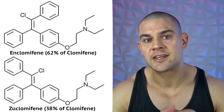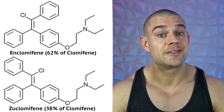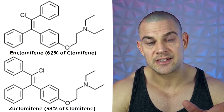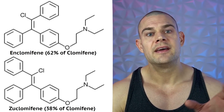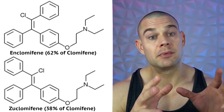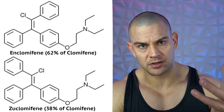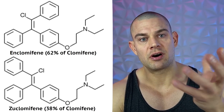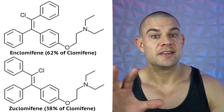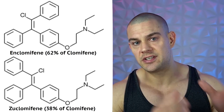The reason it looks promising is that many of us have already used enclomiphene, albeit only as 62% of Clomid. Clomiphene citrate contains two stereoisomers: 62% enclomiphene and 38% zuclomiphene. They have the exact same chemical composition, but their molecular structures differ — at the top of the molecule, the benzyl and chlorine bonds are flipped. Because they're stereoisomers with different molecular shapes, they produce different effects.